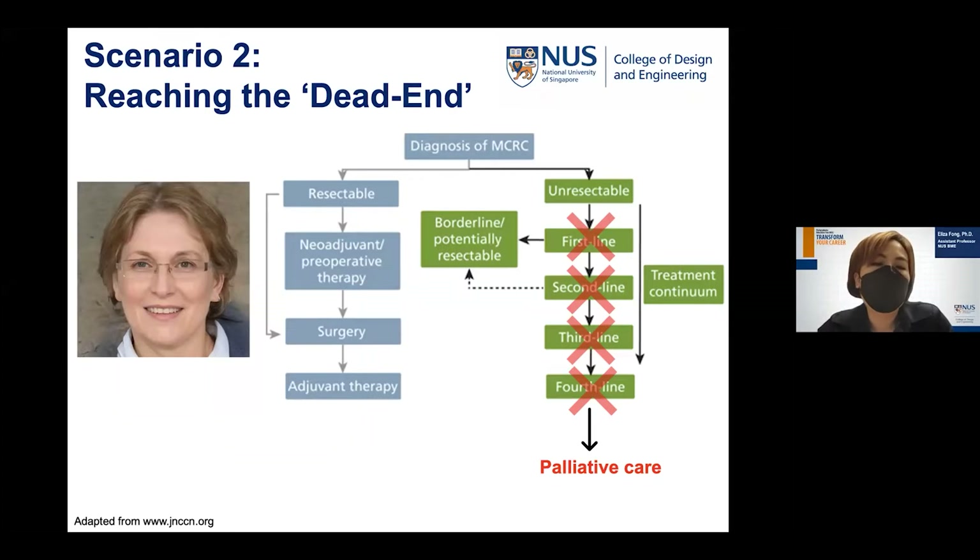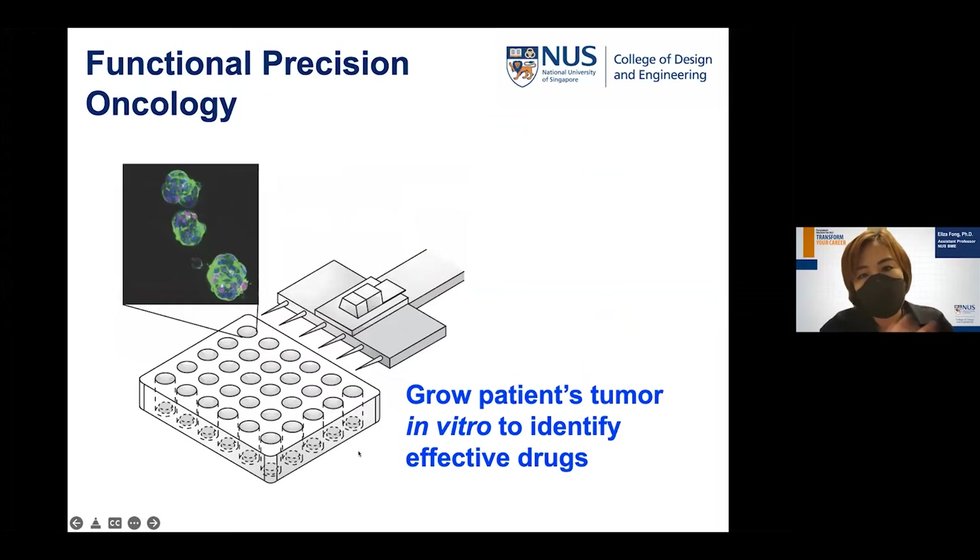Potentially we can test different drug regimens on patient avatars before they're used in the patient. Another common scenario is when disease progresses: the patient is treated with first, second, sometimes third line standard of care, and then the tumor no longer responds, leaving the patient to receive palliative care. What if we can actually grow out some part of the tumor in vitro or ex vivo and then test further drug regimens that might be effective? In my lab and others around the world, we look at this as a form of functional precision oncology.